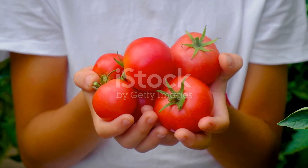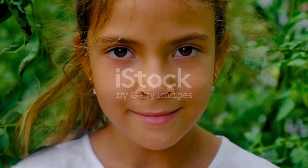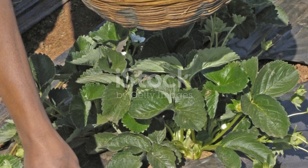There you have it — ten top tips to boost your tomato growing game. So grab those gardening gloves and let's make this season the best one yet. Happy gardening!